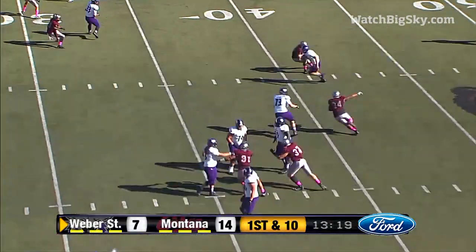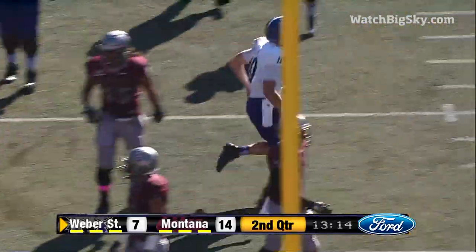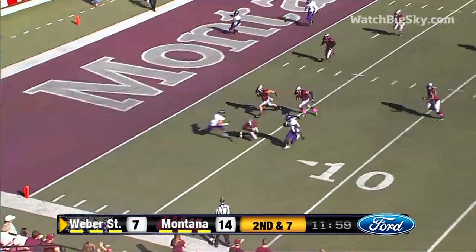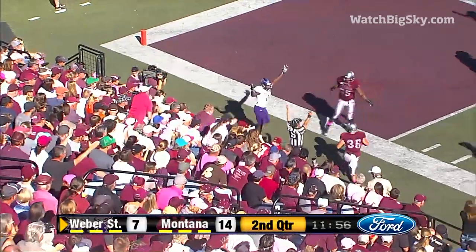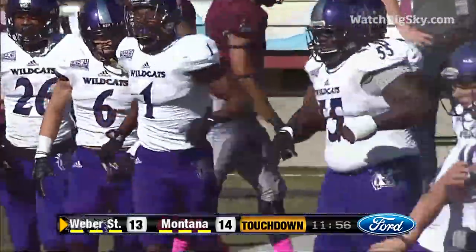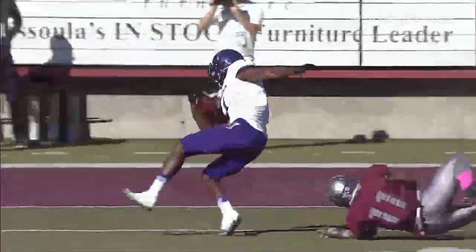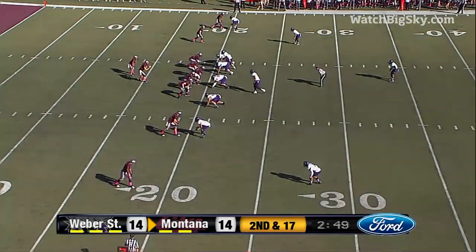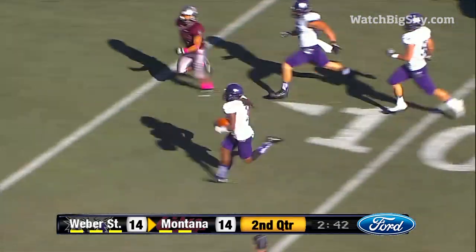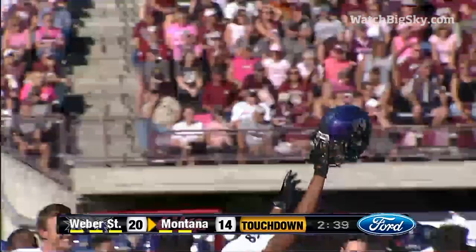Clark rolling to his right, feels pressure, pulls it down, and he's got a first down inside the 20-yard line. Clark does a good job of finding the crosser. Then Chalich looks and throws — and this one is intercepted at the 30-yard line, taken to the 10, the 5. Touchdown, Weber State.